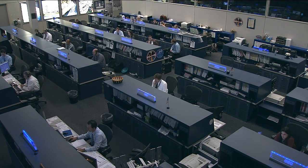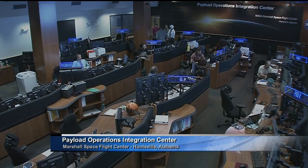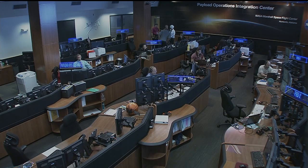On this Science Wednesday, let's head out to the Payload Operations Integration Center at Marshall Space Flight Center in Huntsville, Alabama. Lori Meggs is there, and we're talking about nutrition and well-being for astronauts today, as well as for here on Earth.